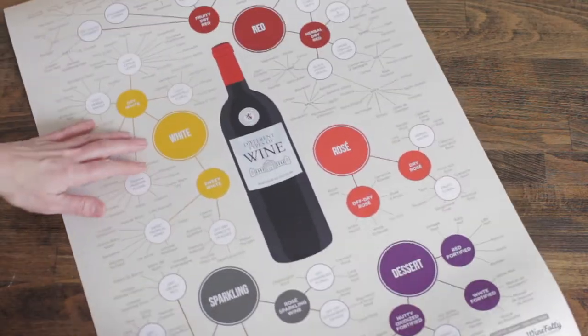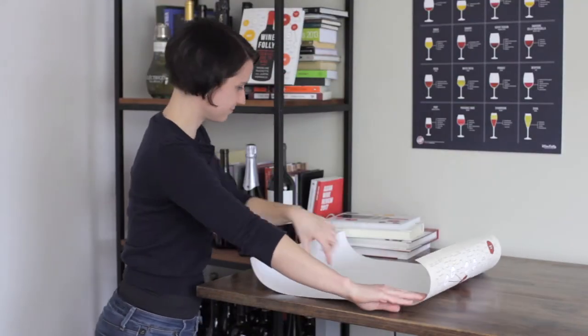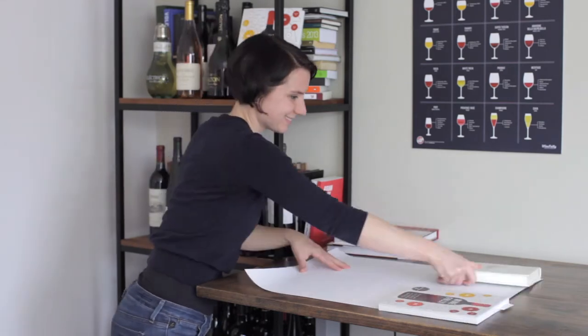Hey, it's Madeline from WineFolly.com. I'm a certified sommelier, and this is the different types of wine poster. The poster comes rolled, so what I like to do to flatten it out is to flip it over and throw a couple of books on top. Works like a champ.